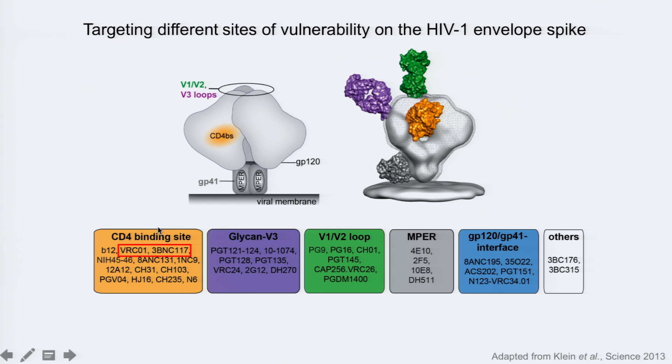Both VRC01 and 3VNC117 target the CD4 binding site, but we really don't know much about antibodies that target other epitopes — whether they would be safe in human subjects and whether they have antiviral activity. So we chose to focus on another group: V3 glycan patch antibodies. We have a candidate called 10-1074 that we want to advance into clinical development.